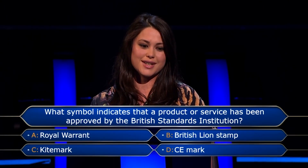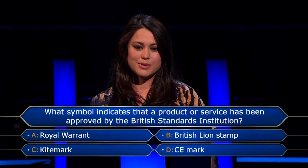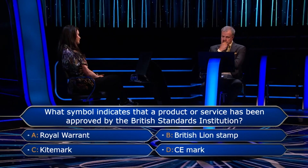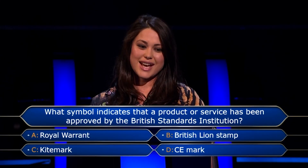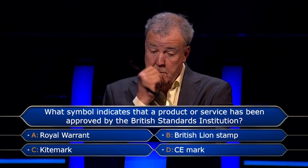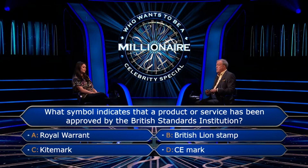My gut's gone straight to A. British Lion Stamp — isn't that the one with, like, eggs and food? British Standards Institution. I have a gut feeling it's A, but I'm not 100% sure. The situation is that if you get this wrong, you lose £3,000.